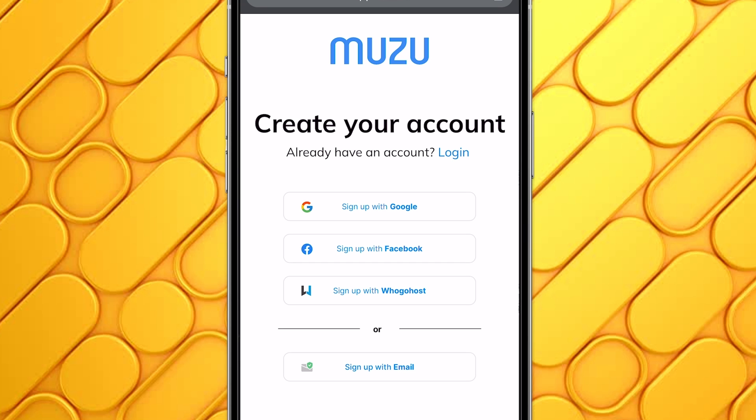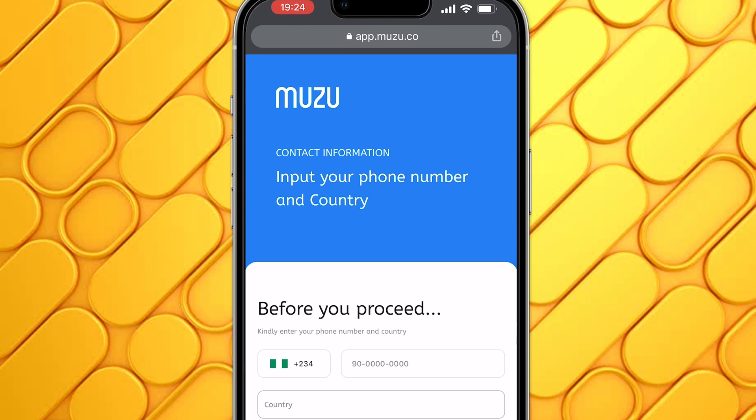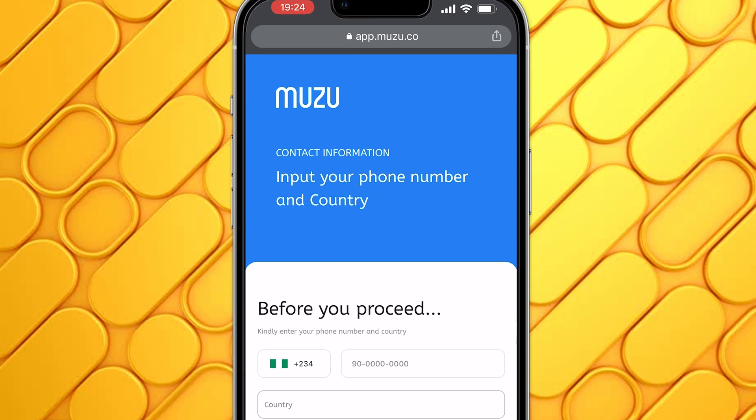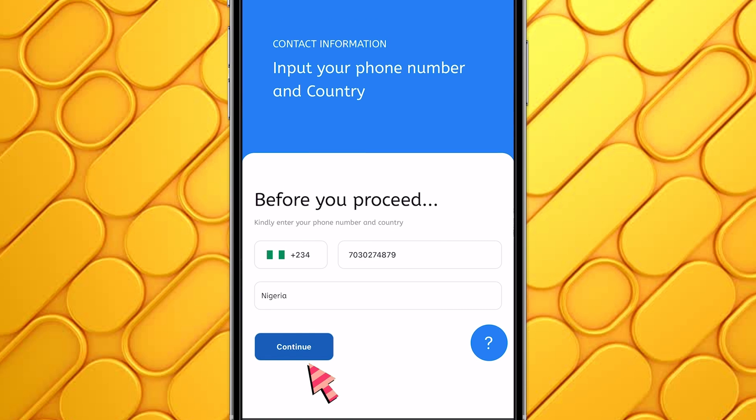The first step is to create a new muzu account. You have different options — you can sign up with your Google account, your Facebook account, or you can sign up with your email address. I'll go ahead and sign up with my Google account. I'll click Sign Up with Google, select the Google account I want to use, then enter my phone number, select my country, which is Nigeria, and then click on Continue.